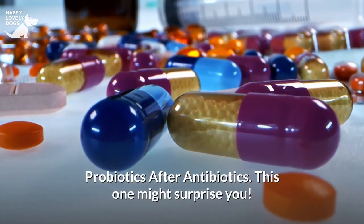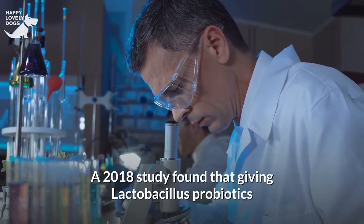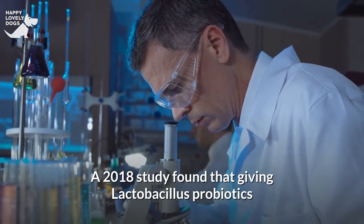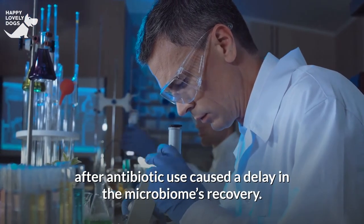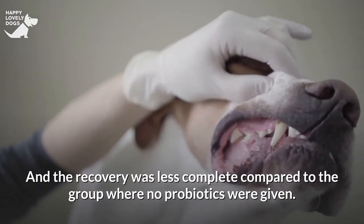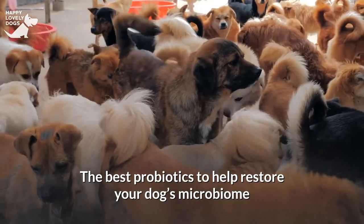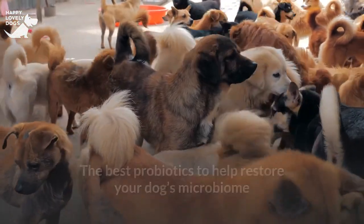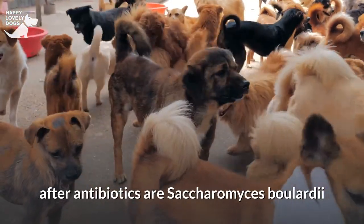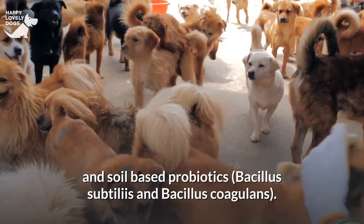Probiotics after antibiotics: a 2018 study found that giving Lactobacillus probiotics after antibiotic use caused a delay in the microbiome's recovery, and the recovery was less complete compared to the group where no probiotics were given. The best probiotics to help restore your dog's microbiome after antibiotics are Saccharomyces boulardii and soil-based probiotics — Bacillus subtilis and Bacillus coagulans.